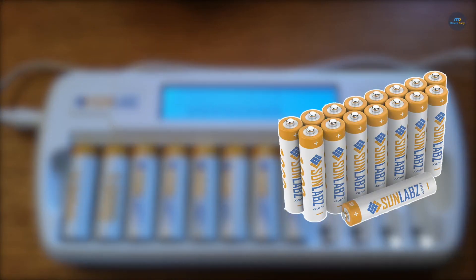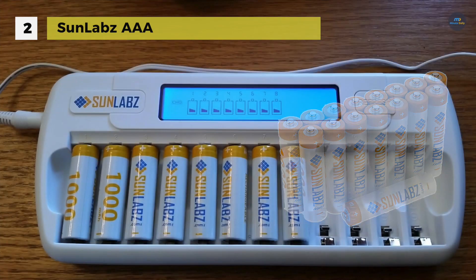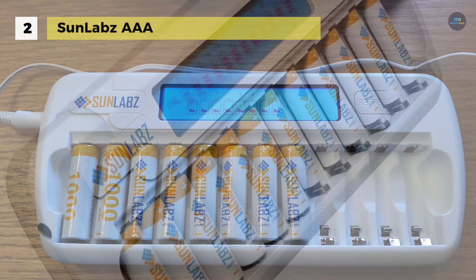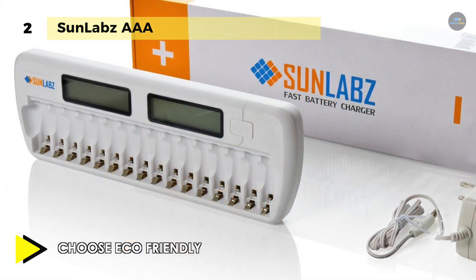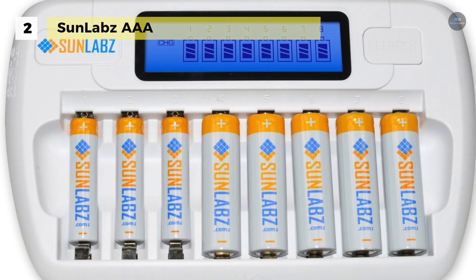The Sunlabs AAA rechargeable battery provides smart energy solutions that will encourage more people to switch to rechargeable batteries and other eco-friendly energy sources. The negative electrodes use a hydrogen-absorbing alloy, giving NiMH batteries 2-3 times the capacity of an equivalently sized NiCD. It can be used and recharged 1,000 times over and surpass alkaline batteries in energy density every time.